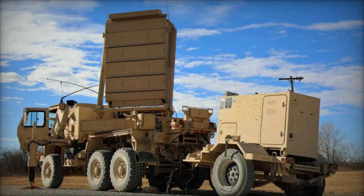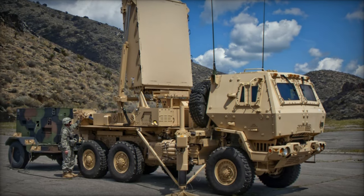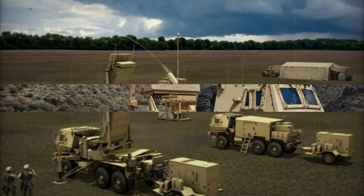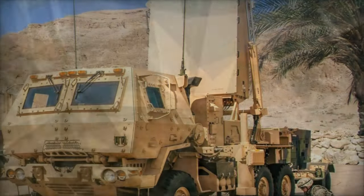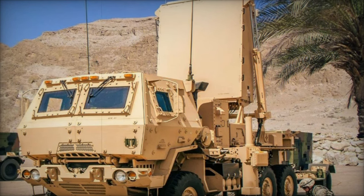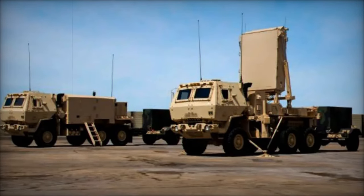The Desert Guardian exercise showcased how the integrated system could streamline data sharing and synchronize multiple sensors into a single operational framework. This capability is crucial for modern battlefield operations, where speed and accuracy are paramount. With the Q-53 radar providing comprehensive 360-degree coverage and Endural's Lattice C-2 generating a unified operational picture, operators can make critical decisions with greater efficiency and less latency.